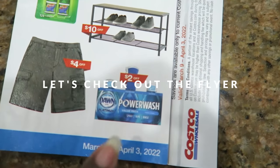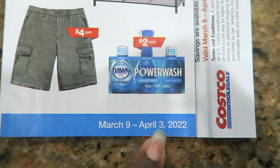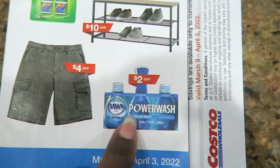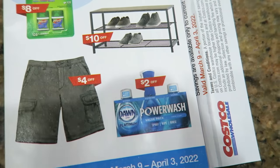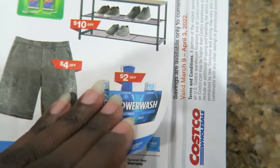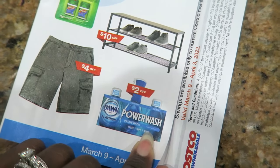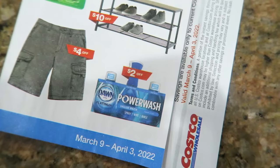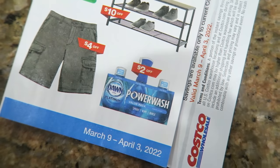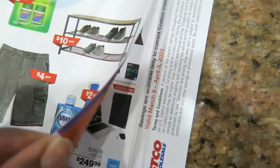This flyer starts March 9th and goes through April 3rd. I'm definitely going to pick up some more Power Wash, and there are some things I need on my normal list. Power Wash is definitely something I'm going to get because I use it everywhere - on our sneakers, on my planting pots, in the kitchen, in the bathroom. I love this stuff.